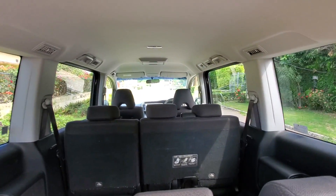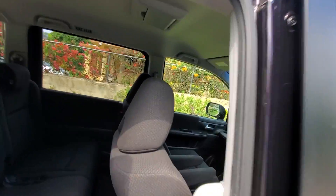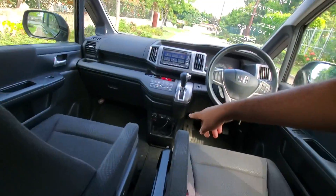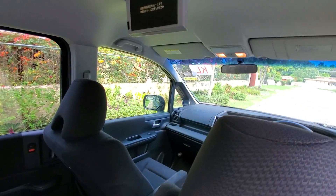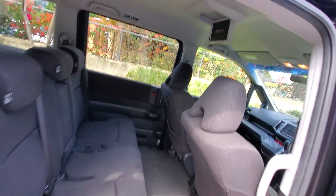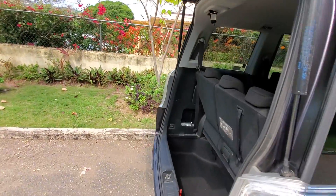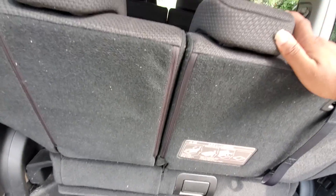You also have a TV up front. So if you have family, kids, you can play a DVD, connect your phone through those plugs right there and watch whatever is on your phone. Or you can put in an SD card loaded with movies and your kids can watch whatever you want. Great for guests or even if you're using it as a tour bus. This deep pocket also adds additional storage space.